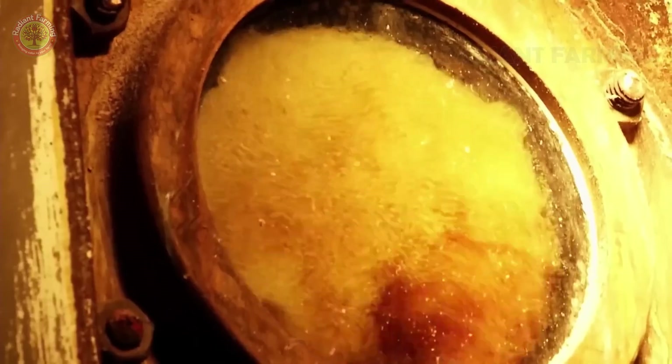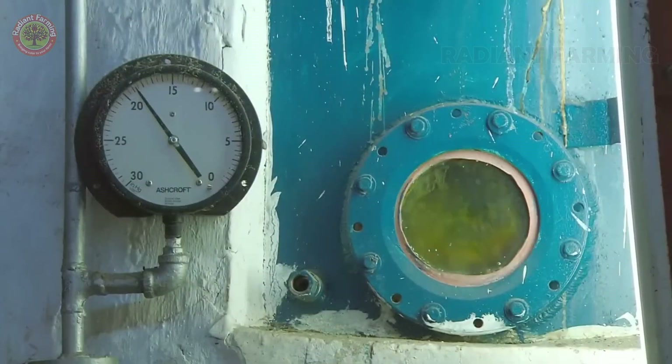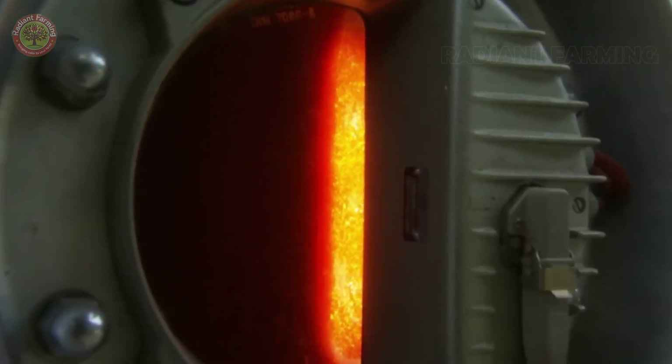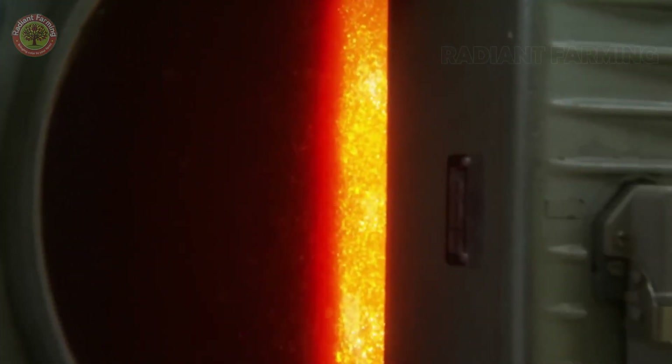Evaporation: the juice is boiled and evaporated by a vacuum to remove excess water, turning it into a thick syrup. This step concentrates the sugar content to around 60%.